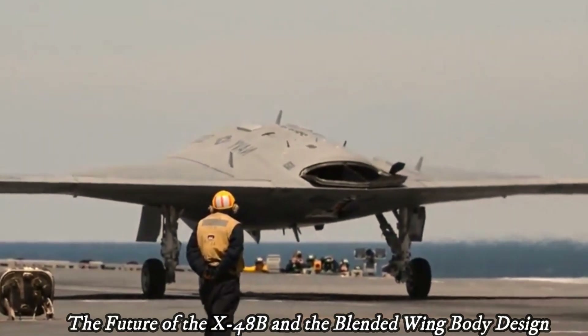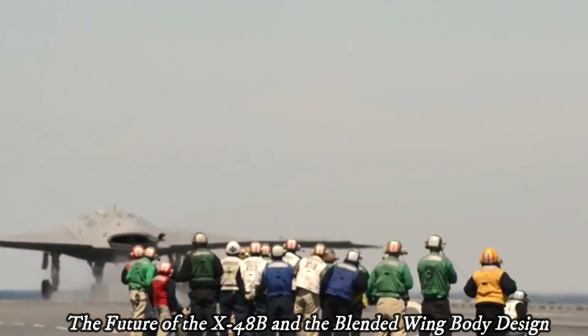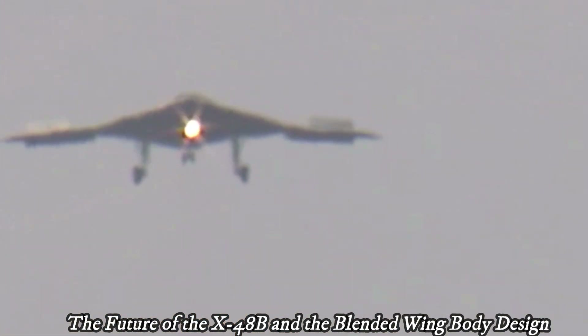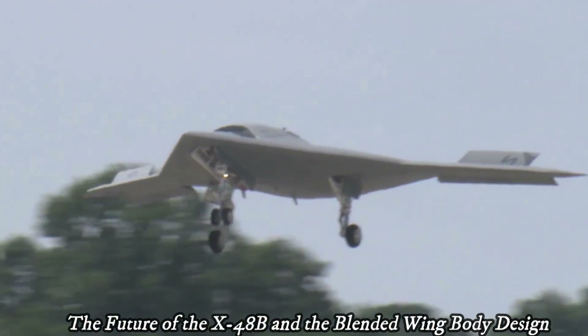Technology learned from the X-48B could make a valuable contribution to the development of more efficient and environmentally friendly future aircraft. Although the X-48B is no longer in the air, this program planted an important seed in the development of aviation.